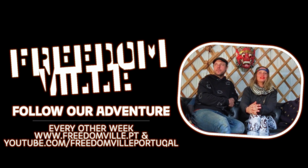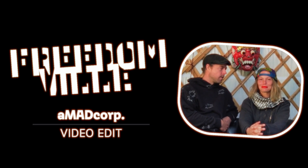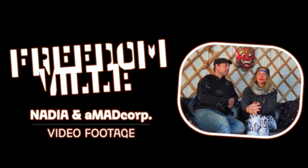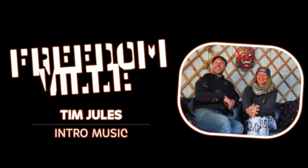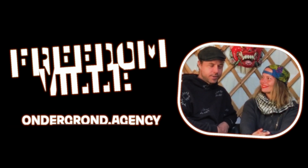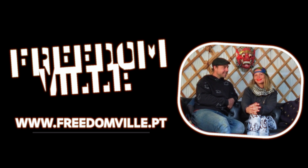Thank you for watching the third episode of Freedomville TV - this was about our base camp. We hope to see you next time. If you like the video, make sure to like it, share it with your friends and family, and subscribe to see more of our adventure here in Portugal. It's only the beginning!